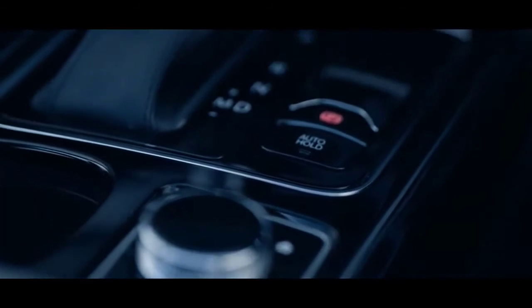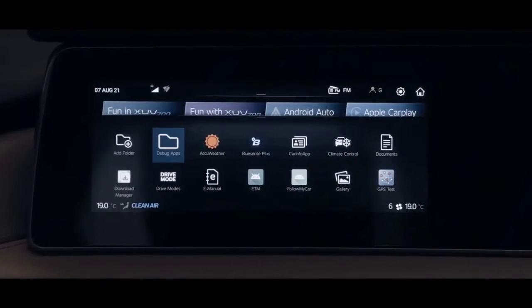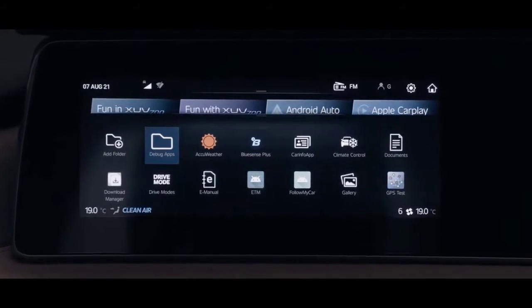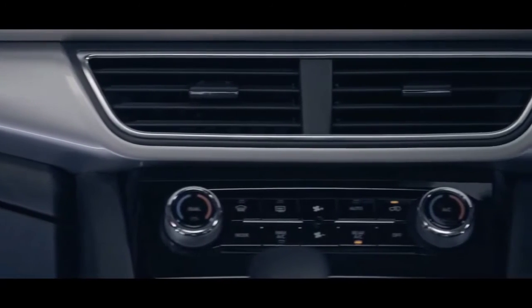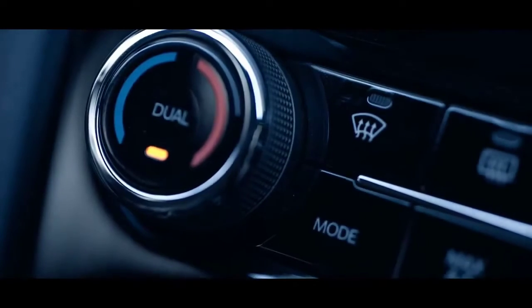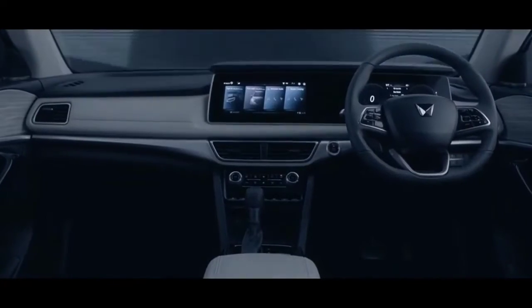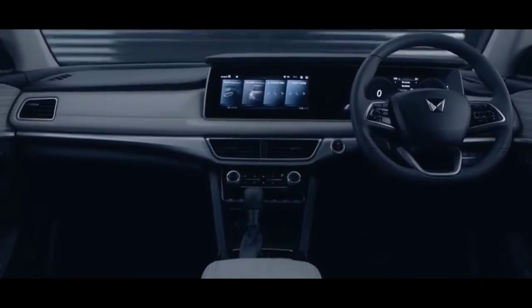To add to the fun in the XUV700, the vehicle has more than 60 connected car capabilities. What I want to highlight is that you can even control the temperature of your vehicle's cabin from the comfort of your home, and with its first-in-class dual-zone climate control, you can enjoy different temperature zones in the cabin.